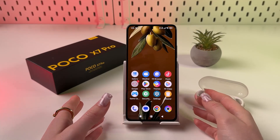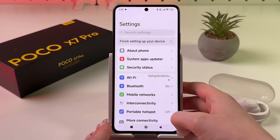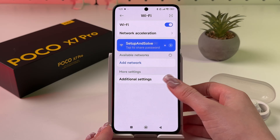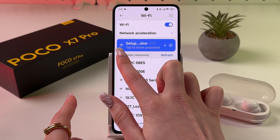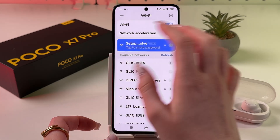Hi! To fix slow internet connection on POCO X7 Pro, first open Settings. Then find the Wi-Fi tab and check whether you are connected to a Wi-Fi network with a good signal. To do this, look at the signal indicator — three or four bars are the best.